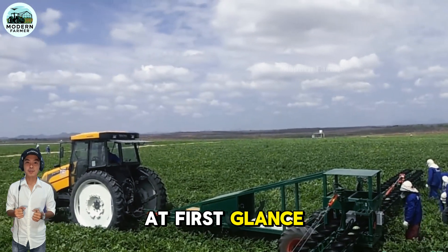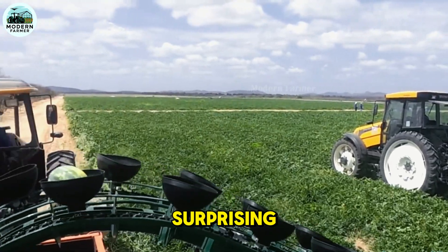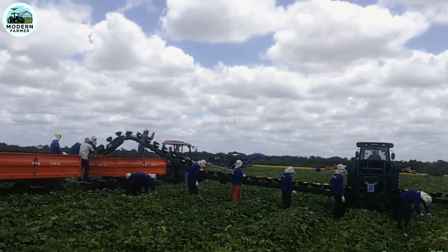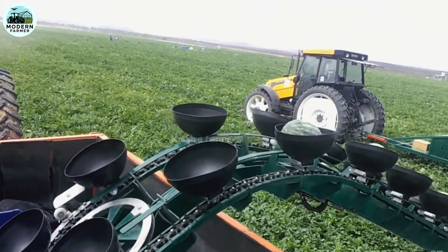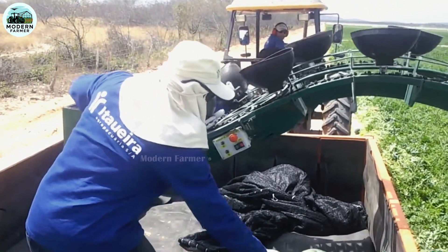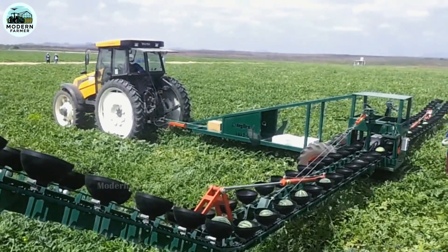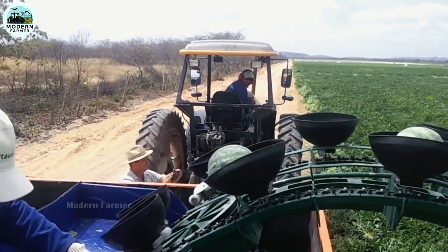At first glance, you might think this is just a game with giant watermelons — but the truth is much more surprising. Before your eyes is a modern tractor equipped with a sophisticated fruit-picking system, with flexible rubber hoppers arranged on hydraulic polyamide conveyors with flexible speed adjustment. It helps workers complete their work quickly and efficiently. The unloading point is specially designed to achieve a huge capacity of up to 80 to 90 watermelons per minute — truly the pinnacle of modern agricultural technology.